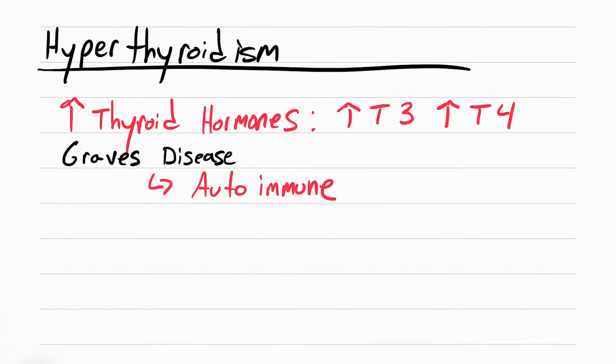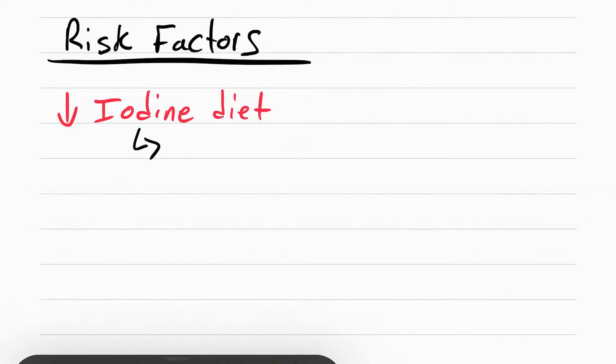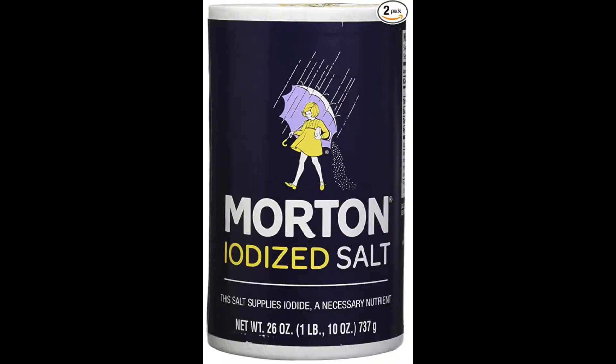Graves' disease is when your own immune system attacks your thyroid gland, causing an overproduction of T3 and T4. The main people who get this are those with a low iodine diet. Iodine is used by the thyroid to stay healthy, and iodine deficiencies are most common in developing countries. In the U.S., we have iodized salt, which prevents hyperthyroidism in a lot of individuals.